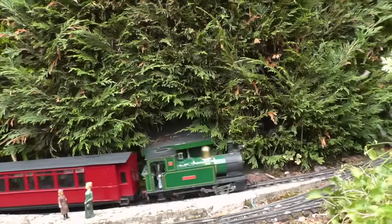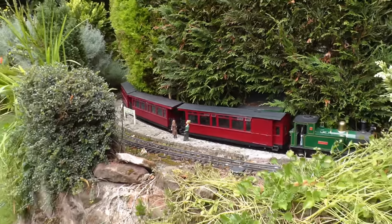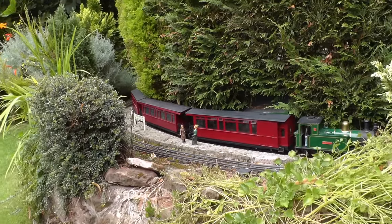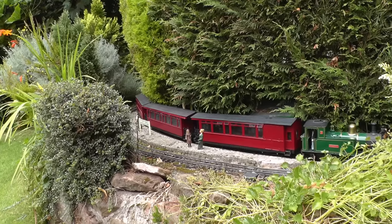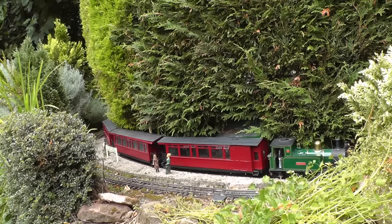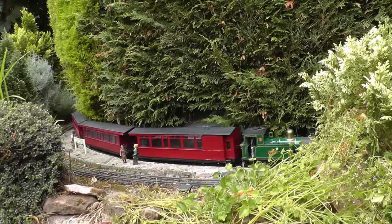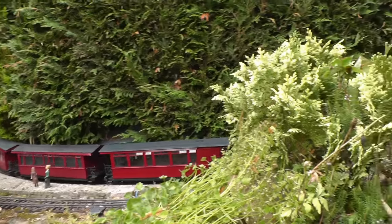It pulls into Bukeley Station. There would have been soft fruit grown around Bukeley, and in the summer months the closed vans take the soft fruit up the line to the main railway interchange at Beeston Market.